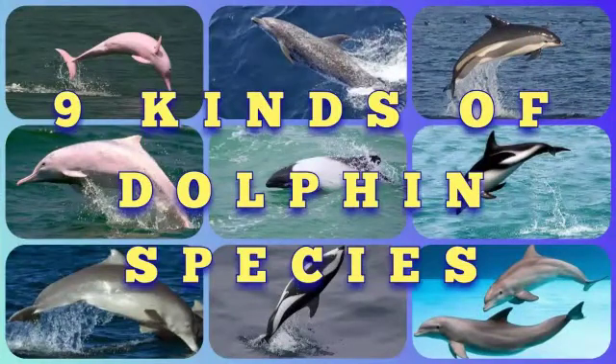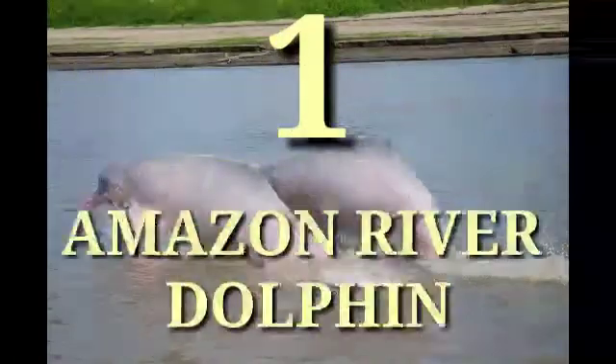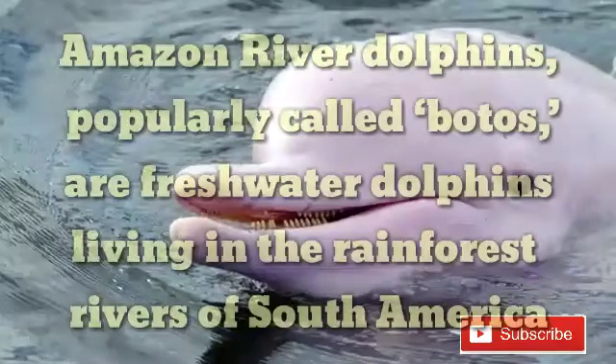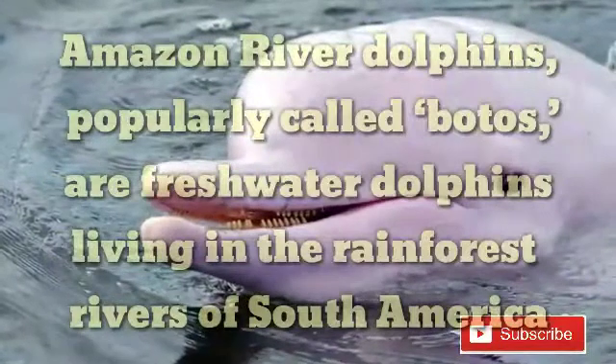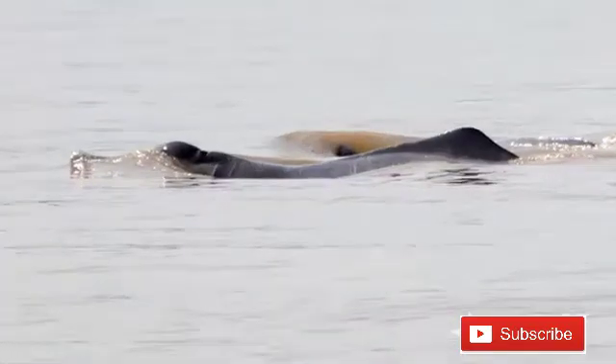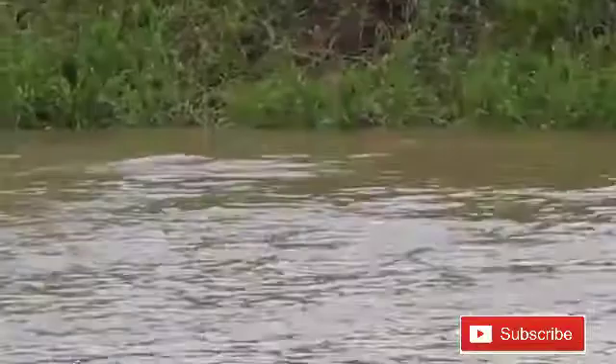Nine kinds of dolphin species. Number one: Amazon River Dolphin. Amazon River dolphins, popularly called 'botos,' are freshwater dolphins living in the rainforest rivers of South America. They look very different from marine dolphins. They are pink — born gray, adult Amazon River dolphins turn pink or pinkish-gray as they mature, with males being both bigger and pinker than females.